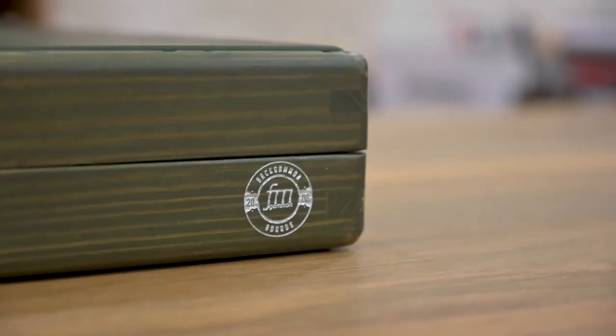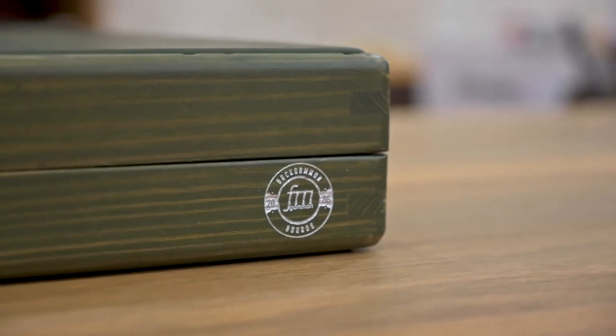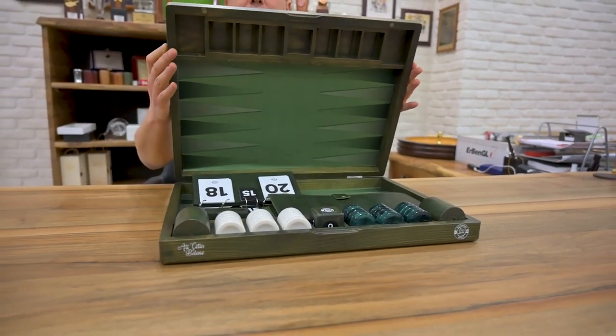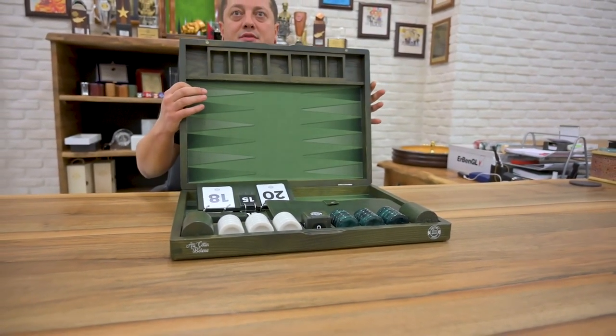It has a green wooden frame. When you open it, you see tons of accessories that come with the board, and all are included in the price.